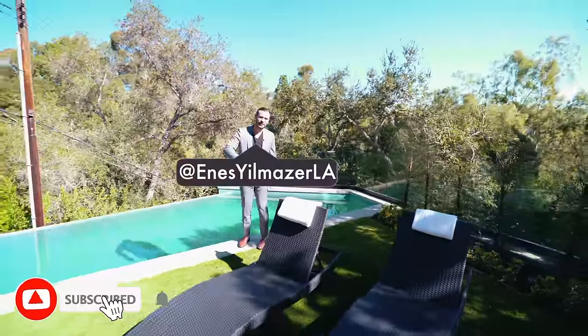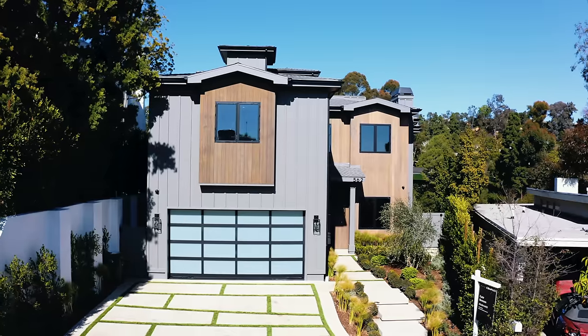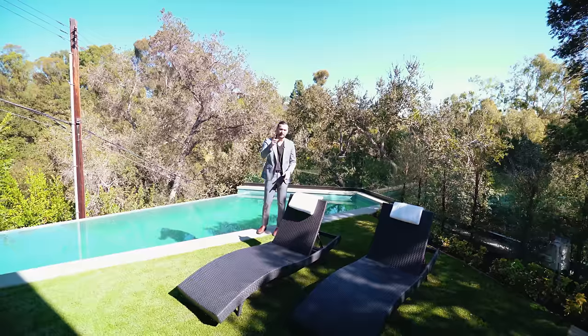That was pretty much it for this house — I hope everybody enjoyed it. Make sure to give us a like, and if you have any questions, drop us a comment below. If you haven't already, subscribe to our channel. I want to thank the listing agents Katie Benson and Juliet Honan for allowing us to tour their amazing listing, and we'll see you guys next week.